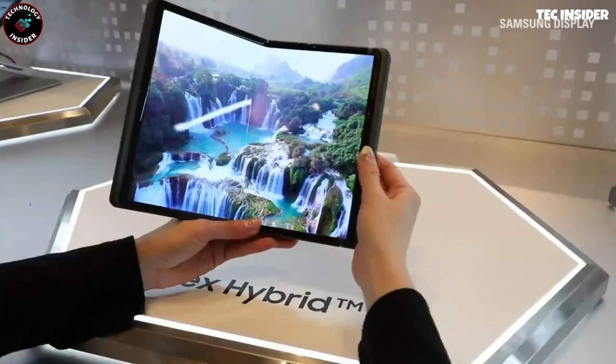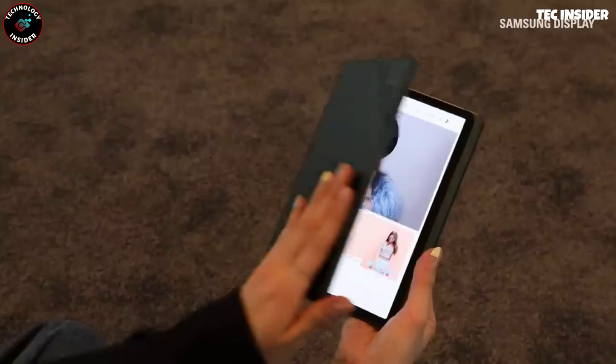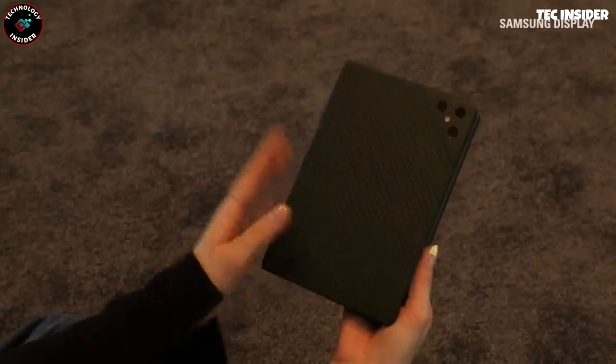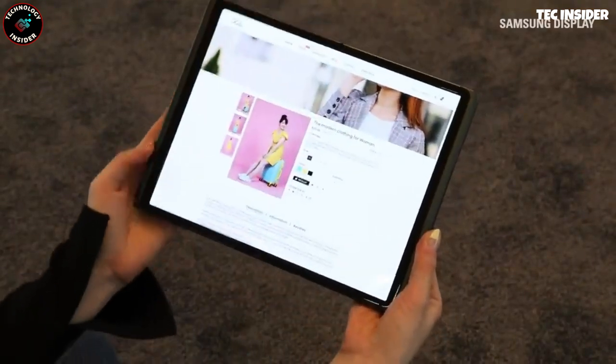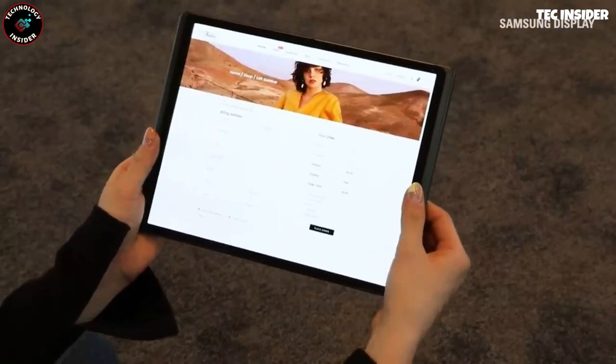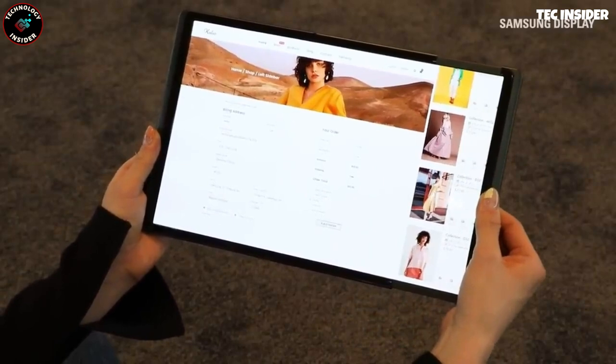With Flex Hybrid, Samsung envisions a smartphone that can unfold to the size of a laptop, expanding the user's experience. While the exact release date is yet to be confirmed, concepts and insider information suggest that the device will feature a 10.5-inch 4:3 screen that can transform into a 12.4-inch display